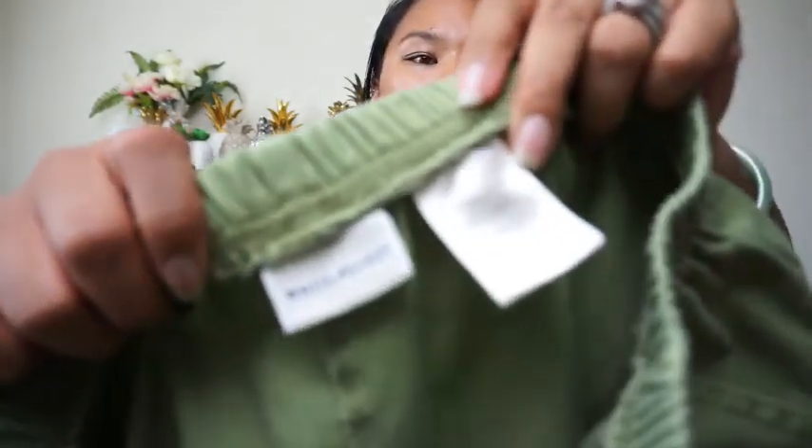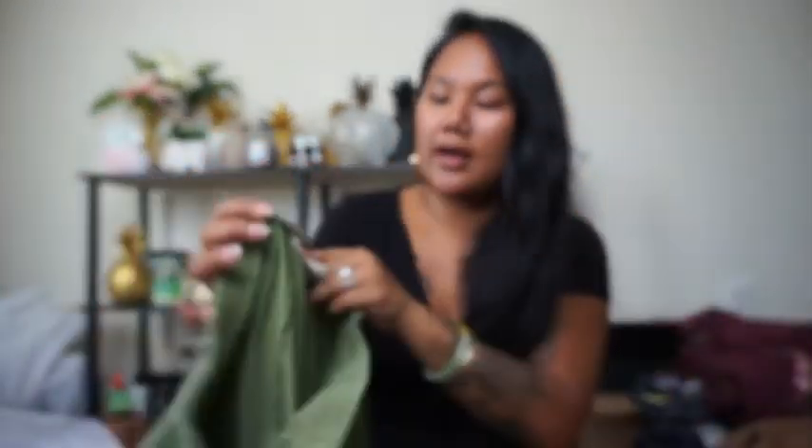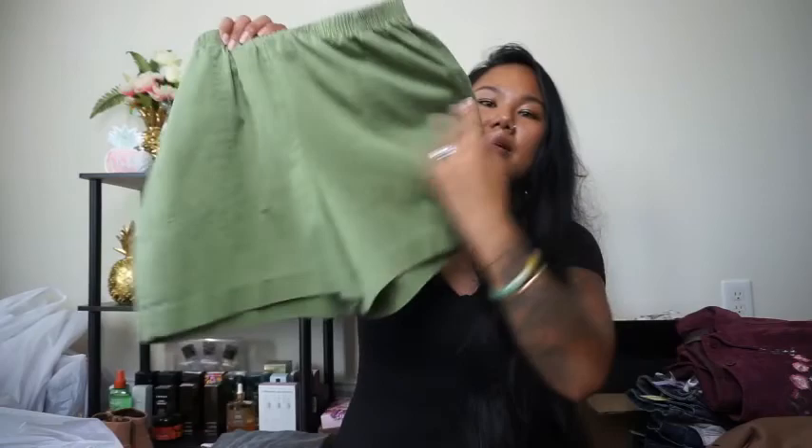Next shorts are from White Stag, a medium 8/10. I mainly got these for myself — I can do a high-waisted kind of look because these are really big and long. If it doesn't work out for me I'll just let them go for cheap.